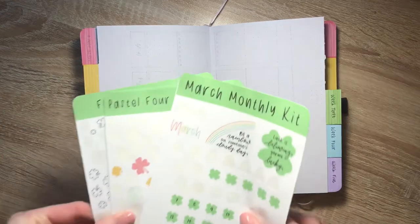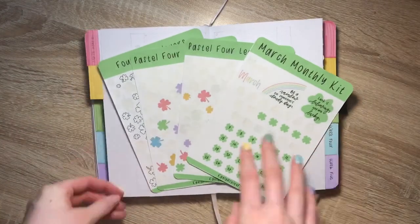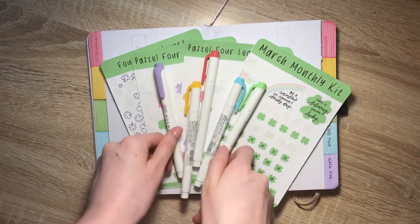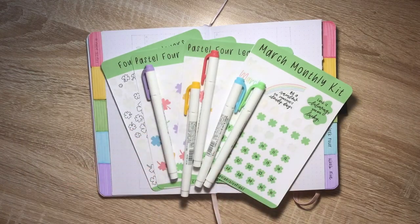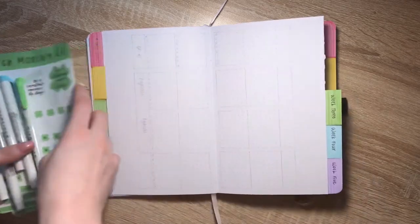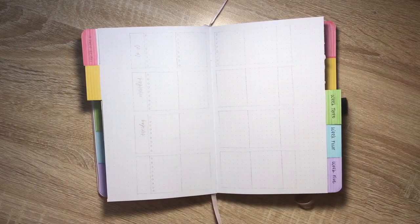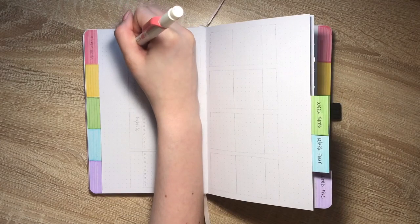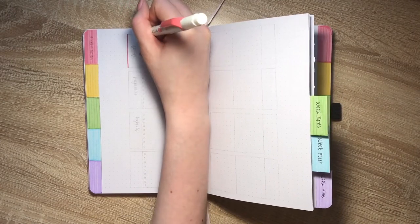This week I am using my March monthly kit and also reusing some of my pastel and white four leaf clover sticker sheets so I can use them up and not waste more paper, along with my five Mildliner colors of the rainbow for this spread. All the stickers will be linked down below and you can find them on my Etsy shop.